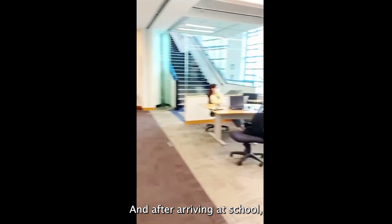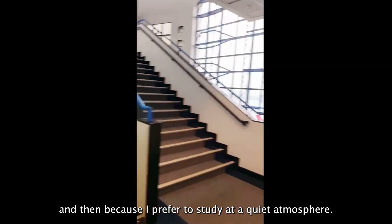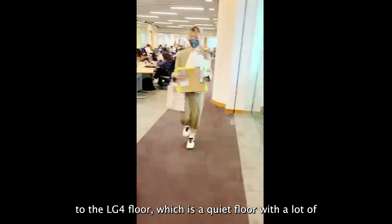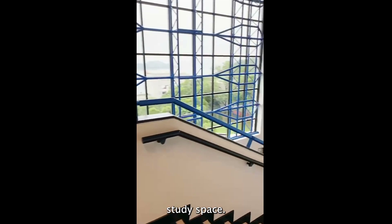After arriving at school, I will just head straight to the library most often. Because I prefer to study in a quiet atmosphere, I usually go straight down to the LG floor, which is a quiet floor with a lot of study space.